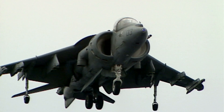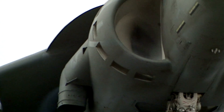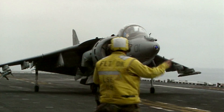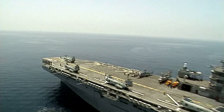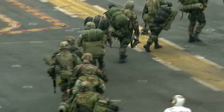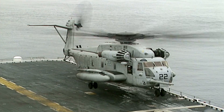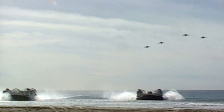Using vertical landings, Harriers can operate in far worse conditions than conventional jets. In combat, they provide vital support for ground troops during amphibious landings. Each assault ship can put thousands of troops ashore by helicopter and landing craft, while ahead of them, the Harriers take out key enemy positions.